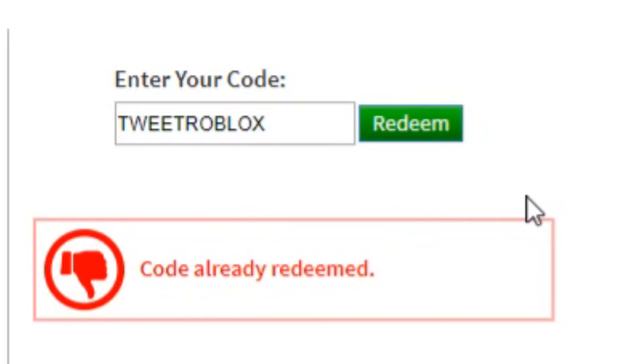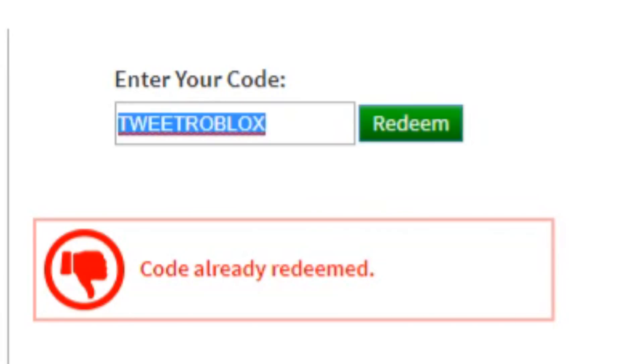Another one is TWEETROBLOX — this one everyone knows about. TWEETROBLOX is basically a Twitter bird that you get on your shoulder. It's one of the oldest working promo codes that still works to this day in December 2019, so make sure you get that one before it expires.